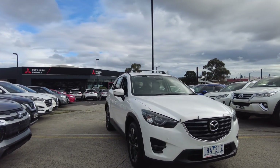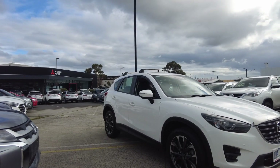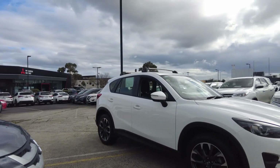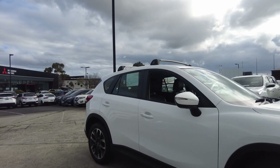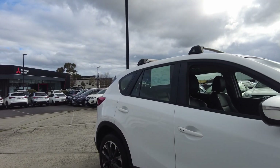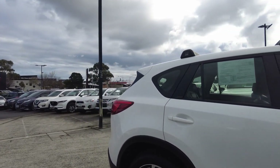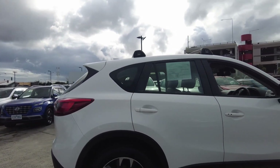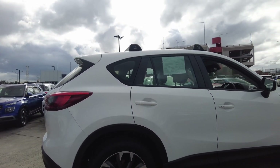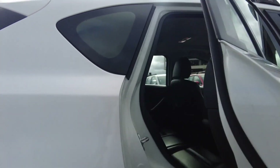Here at Berwick Mitsubishi we offer extended warranty, dash cam, paint protection, and tint on all our vehicles. If you need any of these, please make sure when you come in you talk to our pre-delivery manager Daniel D'Souza and he can help you pick the right product. If you require finance, please make sure when you come in you talk to Julie or Samira — they have over 20 years of combined experience between them.